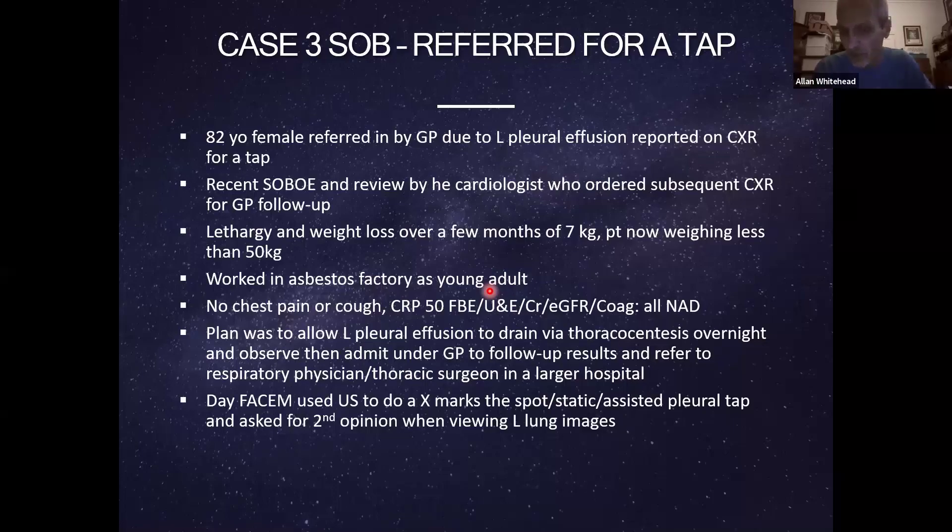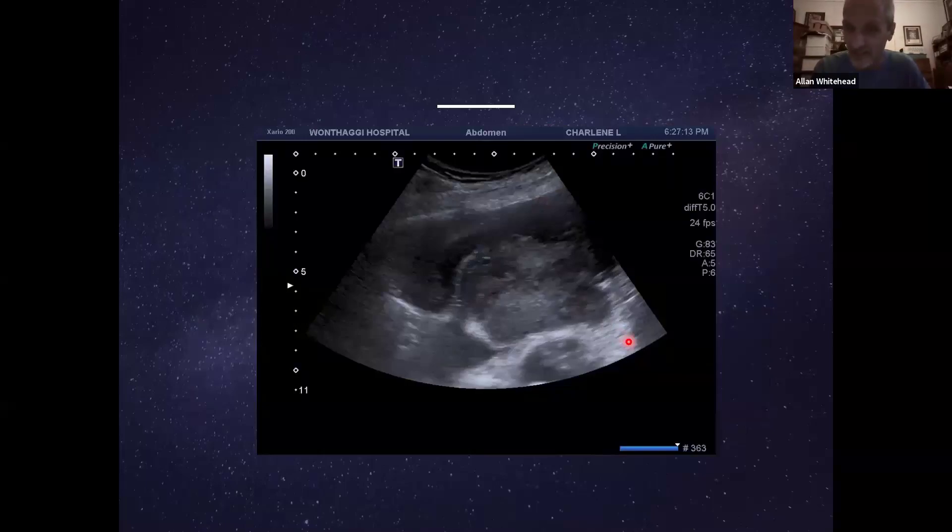The ED consultant was about to do the tap and put the ultrasound probe on as she should have — then she saw something she didn't like and asked me for a second opinion. Looking at the actual x-ray that had been reported as a moderate-to-large left pleural effusion: I'd call it moderate, perhaps overstating it to call it large. But again, it could be anything. Let's look at what the ultrasound showed.